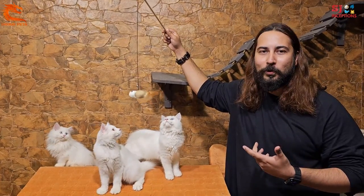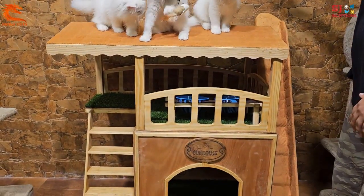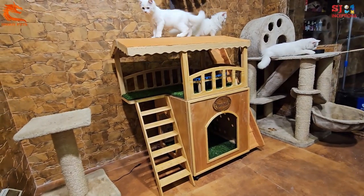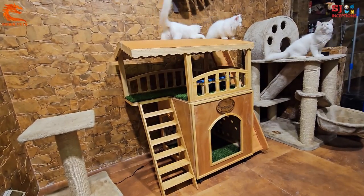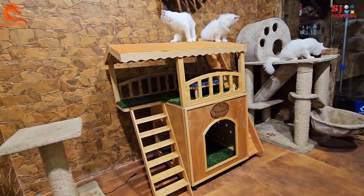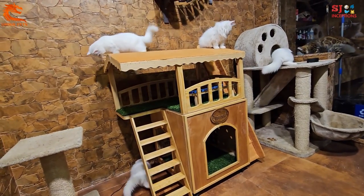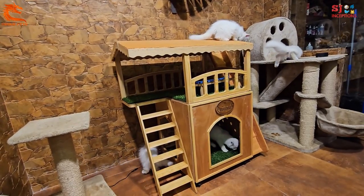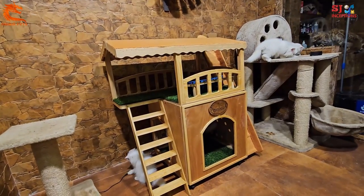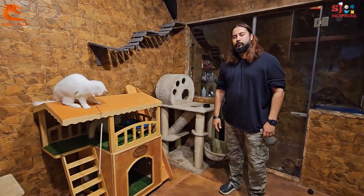We have imported cat tree houses from brands like Trixie, Savic, and other companies, but for the first time in India we are proud to present a Make in India cat tree house. This is a custom cat tree house — just look at this! This is something really special. There are many facilities which we will go through one by one, and it has been made with your cat's needs in mind.